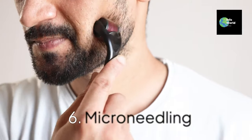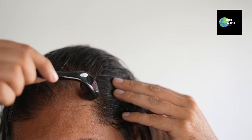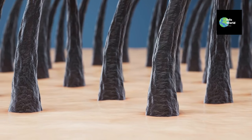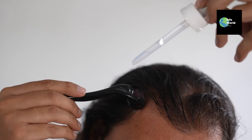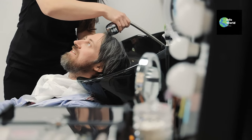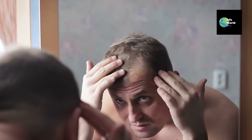Six: microneedling. Microneedling is a lesser-known but highly effective method for hair regrowth. It involves creating tiny punctures in the scalp with a derma roller, which triggers the body's healing response and stimulates collagen production, improving hair follicle function. Clinical trials have shown that when microneedling is paired with minoxidil, it significantly boosts hair regrowth compared to using minoxidil alone. It's easy to do at home — just make sure to properly sanitize your tools to avoid infections. While microneedling stimulates follicles directly, our next method focuses on addressing one of the main causes of male hair loss: hormones.